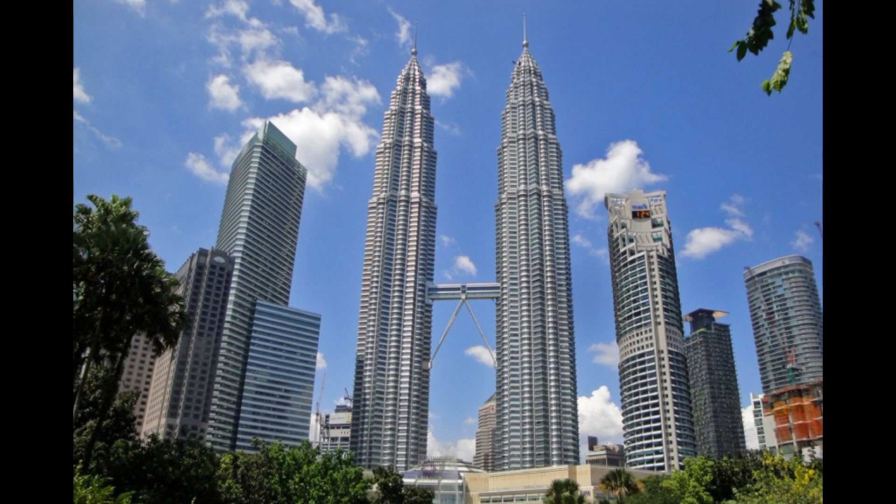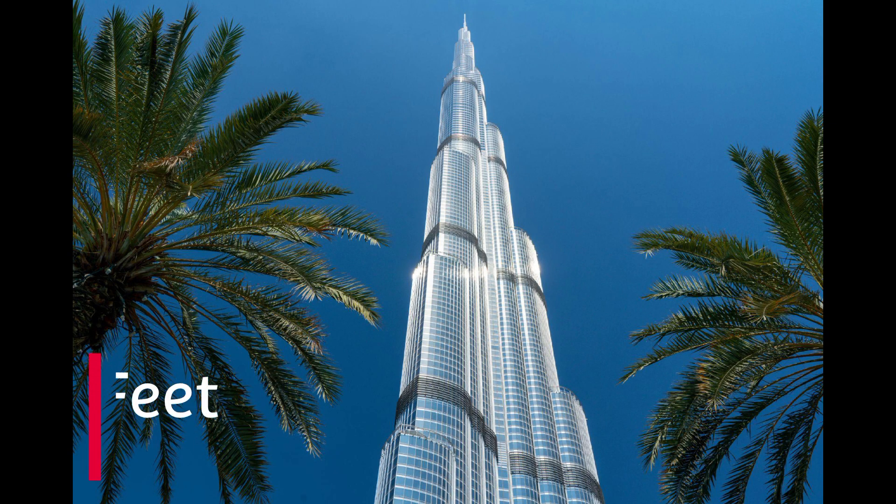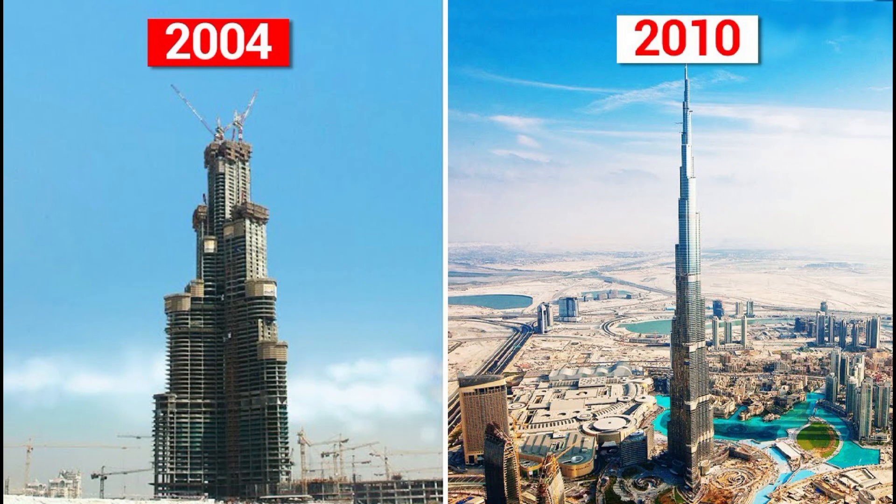This skyscraper is located in Dubai, United Arab Emirates. This skyscraper is located on the 217th floor and this building has been completed and holds a record from January 16th.